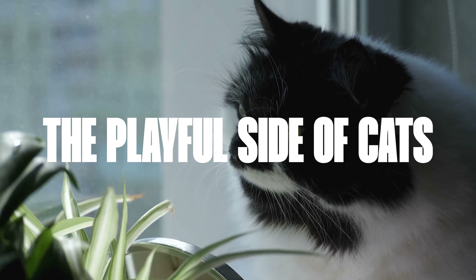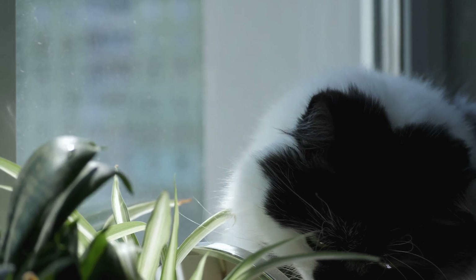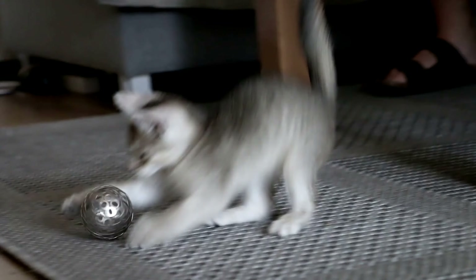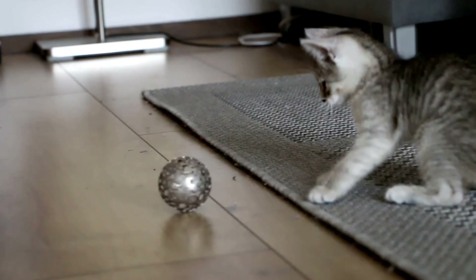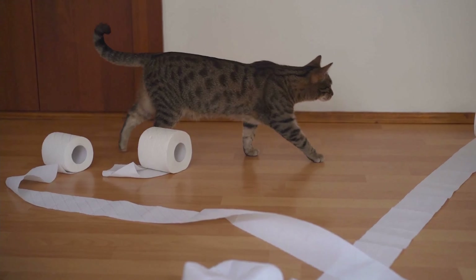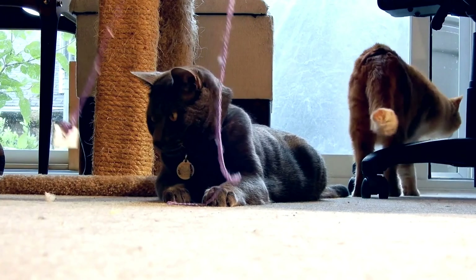Once left alone, cats transform into playful investigators who view their surroundings as a playground filled with infinite possibilities. These intelligent creatures know how to turn common household objects into sources of amusement. A piece of crumpled paper becomes an exciting ball, while a shoelace hanging from a shoe initiates impromptu chase games.